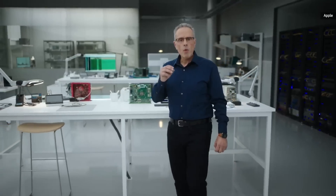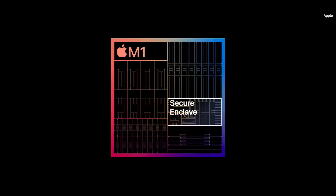Finally, M1 integrates our latest-generation secure enclave. It's faster than ever and brings best-in-class security to the Mac.